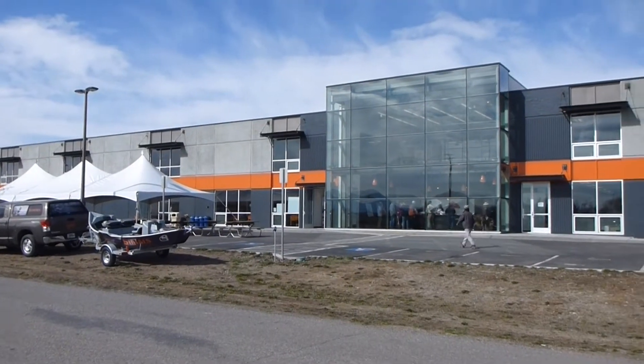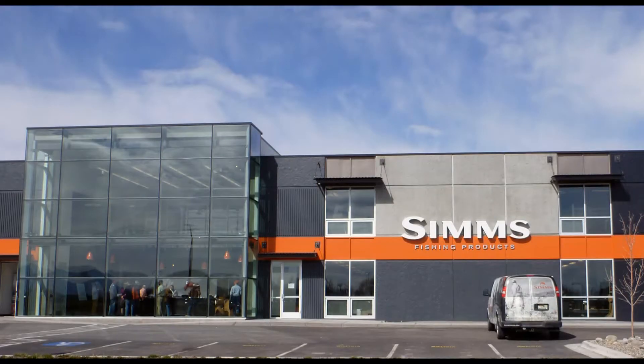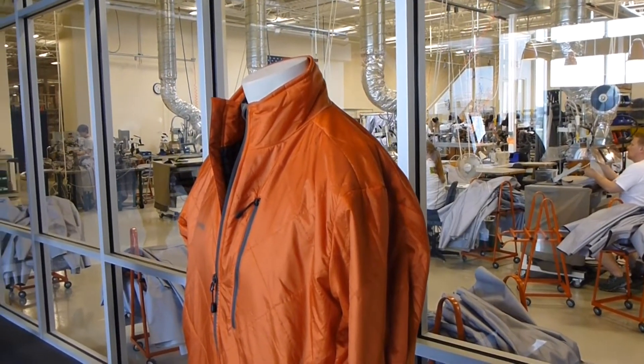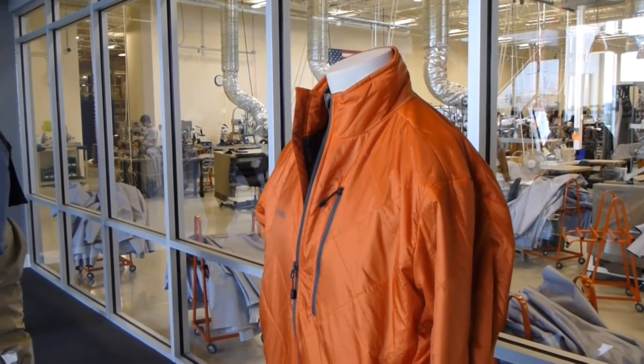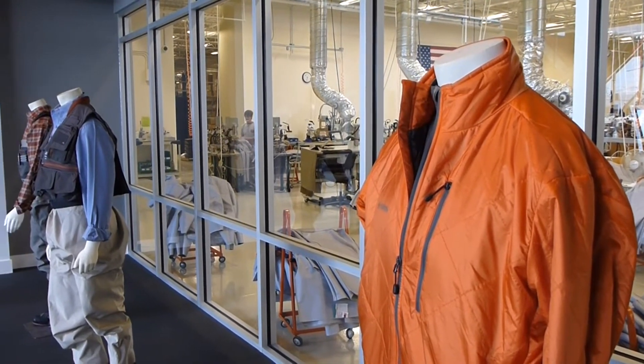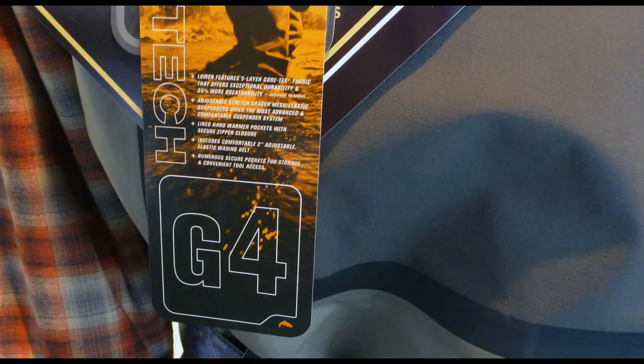Simms just moved into their new 60,000 square foot factory this winter. It's an ultra-modern monument to the American fly fishing industry — super clean, sharp, and extremely well organized. It resides on the outskirts of Bozeman, Montana, in the heart of the Gallatin Valley, long renowned for its Blue Ribbon fly fishing water.